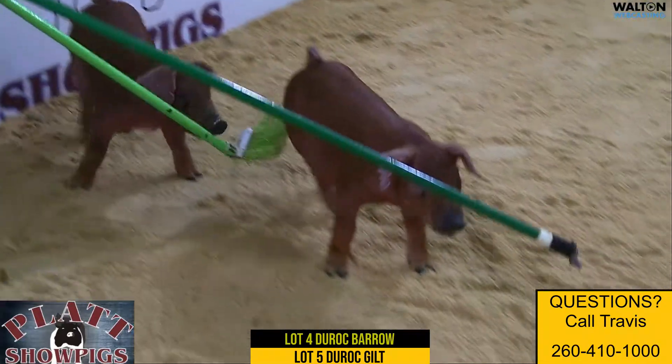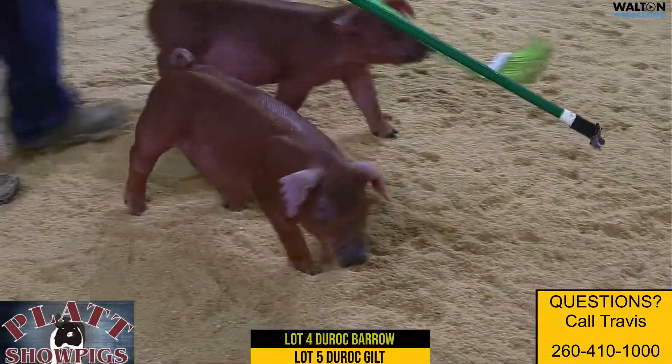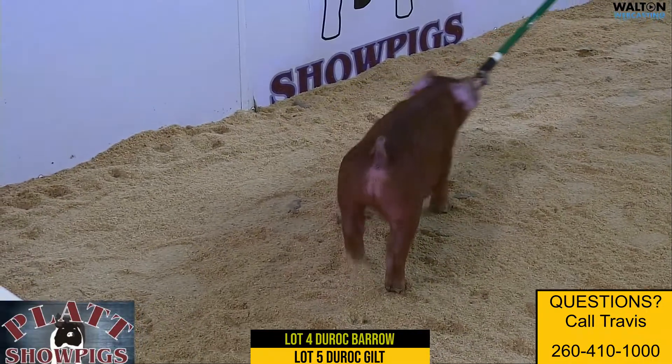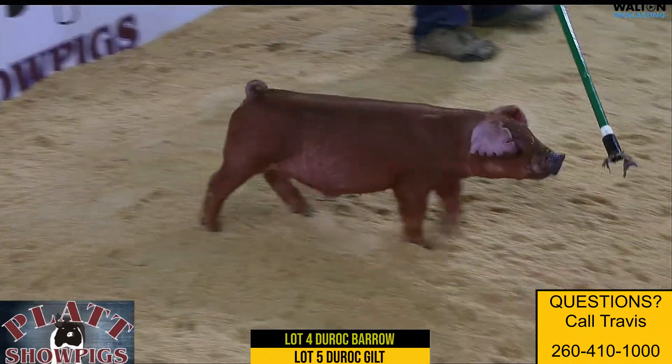Sound, good-looking, fresh, balanced. I think a hog you talk about being fresh as a bigger one — this is one that's going to do that if you push on him, because he's going to have that extra look up front.